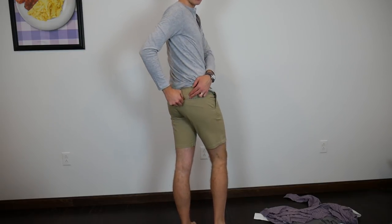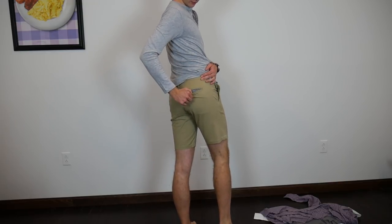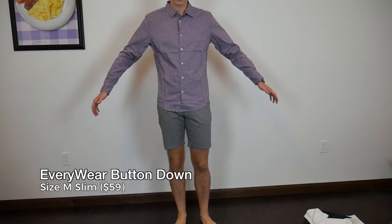I don't know that this ever existed before Bonobos — this pocket lining, that's very Bonobos. Medium slim on me, that's about my size. Always fits well.